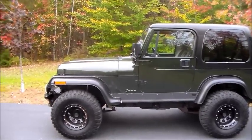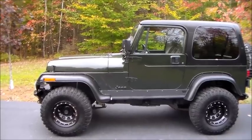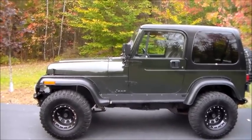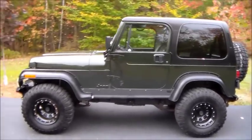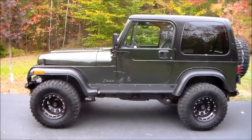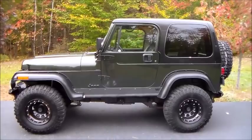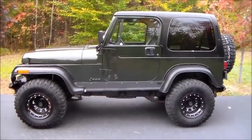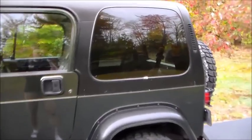I wanted a convertible, something I could take the top off and go out in. I thought about it long and hard — I really want a Cobra someday — but do I need another car? I decided to get a Jeep. Now I have something I can have fun with, take off-roading, do a little Jeeping and booning in the woods with the kids, and the top comes right off.